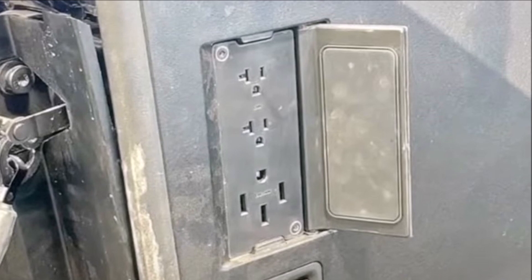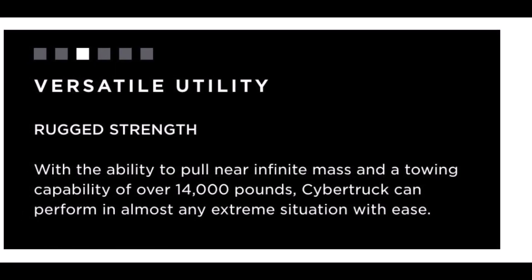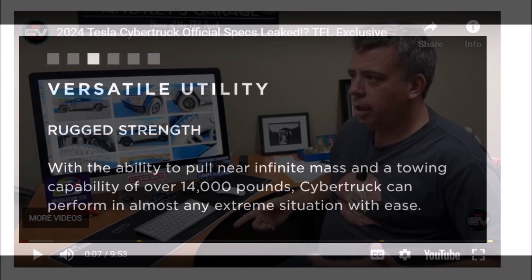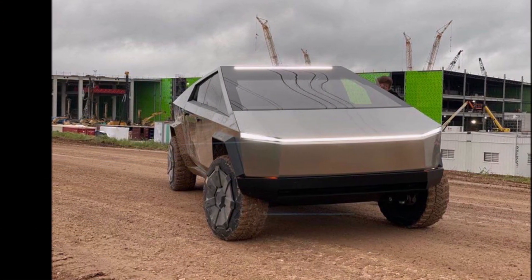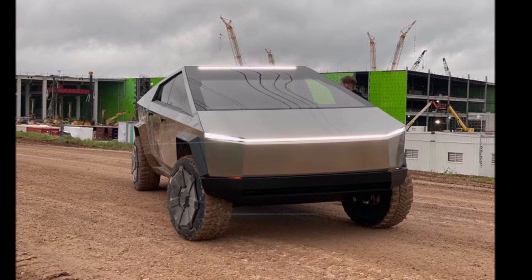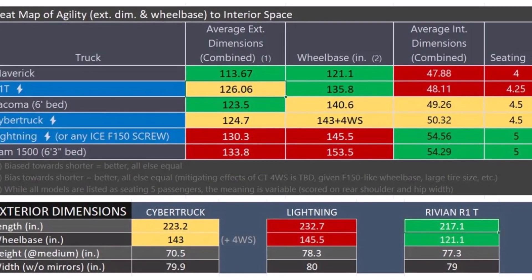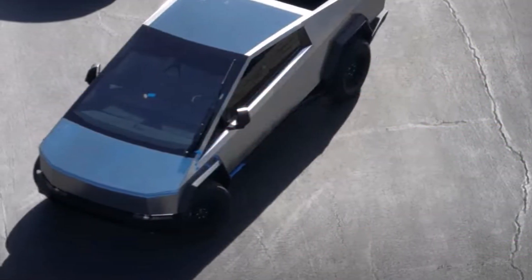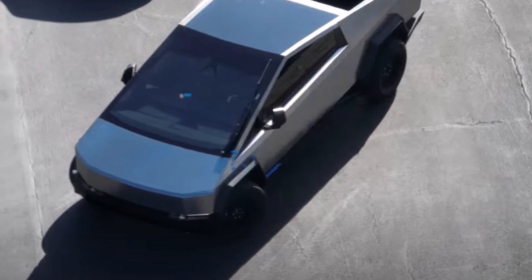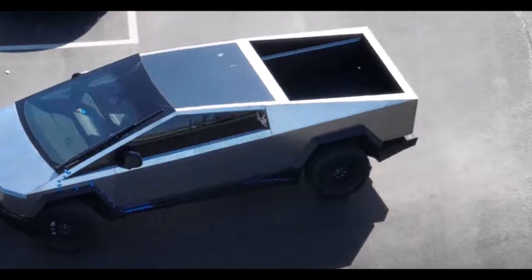Something quite interesting is the curb weight of the Cybertruck. Despite being smaller than full-size trucks, the Cybertruck is actually a fair chunk heavier than most F-150 Lightning trims. The base trim of the Lightning is about 6,000 pounds, but the top trim goes up to 6,893 pounds — just 3 pounds above the Cybertruck's top trim of 6,890 pounds. It is still lighter than the Rivian R1T's 7,148 pounds. The Cybertruck has a heavier steel body than the F-150 Lightning's aluminum, and we don't yet know the size of the battery.